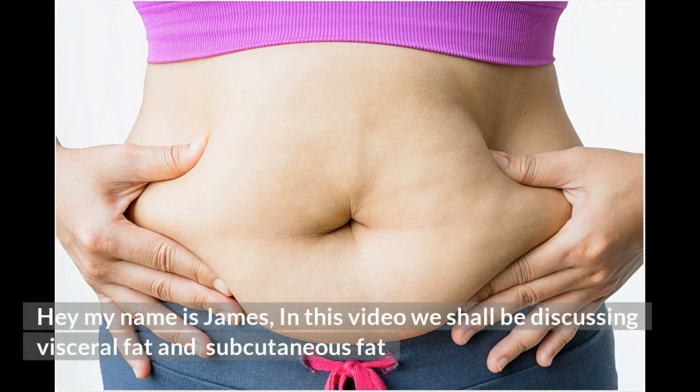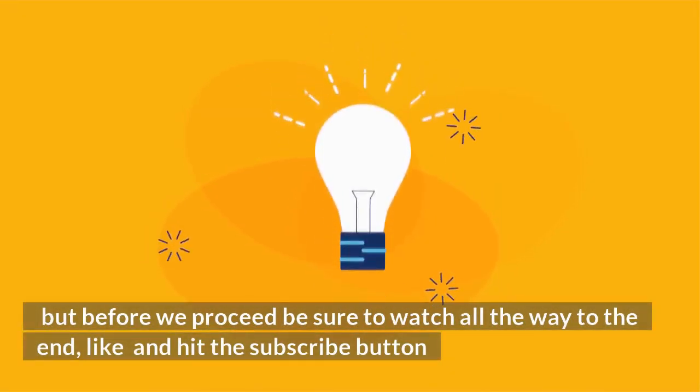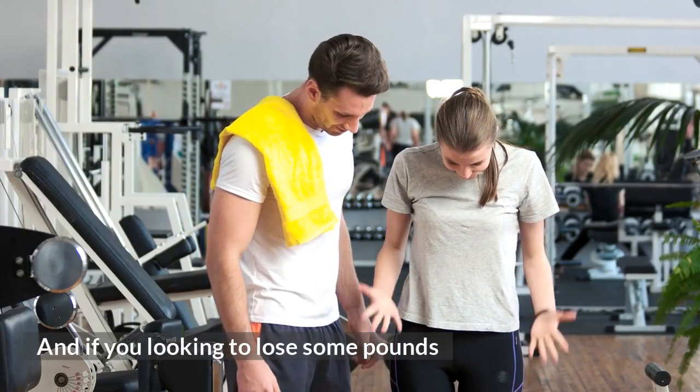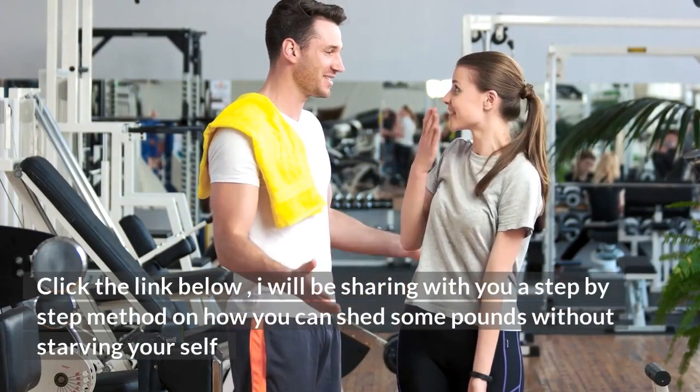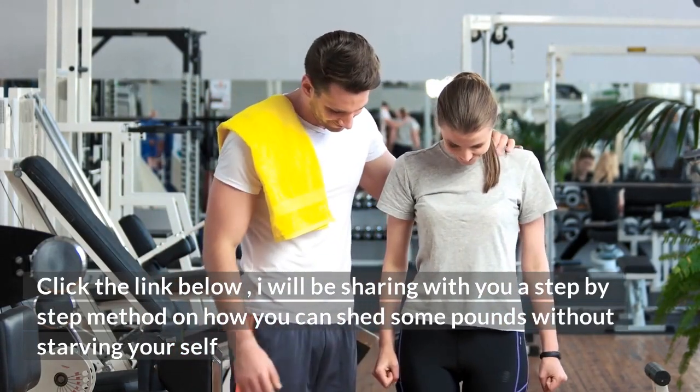Hey, my name is James. In this video we shall be discussing visceral fat and subcutaneous fat. But before we proceed, be sure to watch all the way to the end, like and hit the subscribe button. And if you're looking to lose some pounds, click the link below — I will be sharing with you a step-by-step method on how you can shed some pounds without starving yourself.